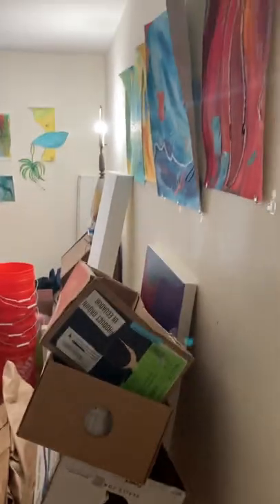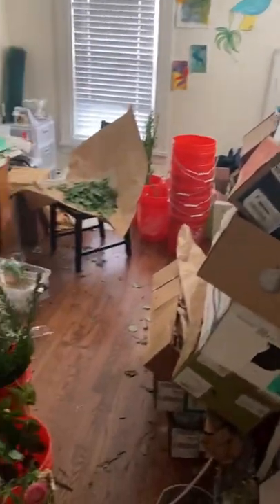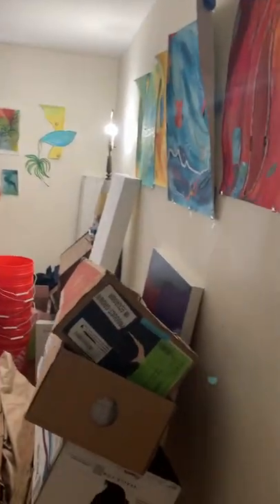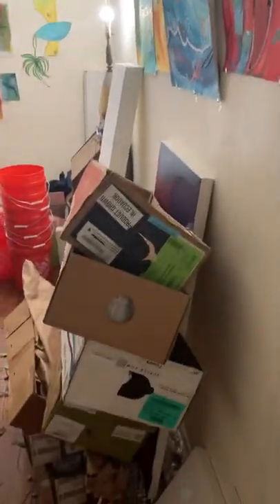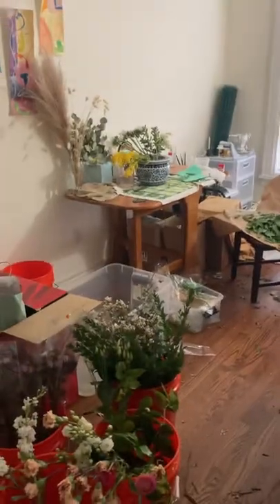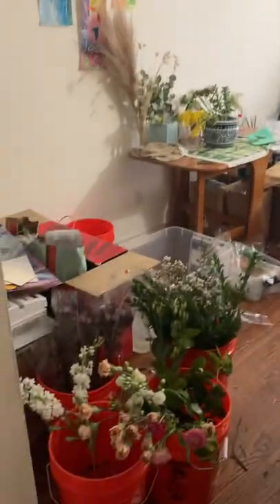As you can see it's kind of a cramped space. My husband and I live in a two bedroom in downtown Darien, Connecticut. We live above the shops in about a thousand square foot apartment and when we moved in we decided that the second bedroom would become my studio.